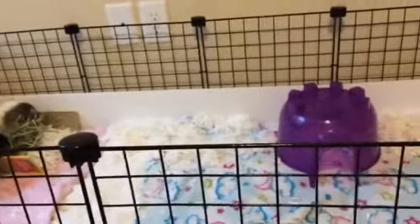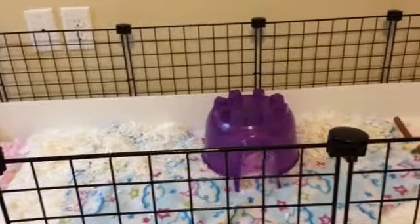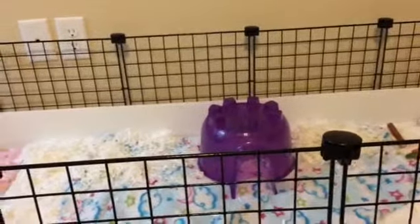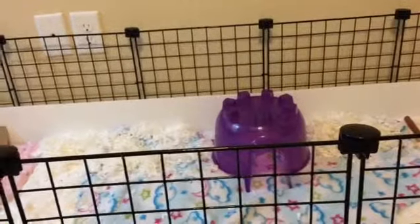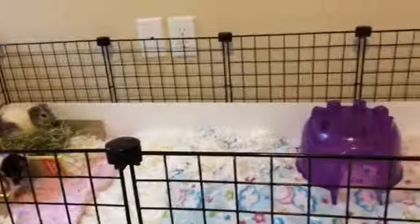They have a six by two, or 12 square foot, CNC cage that I got for $120 on eBay. It's a really nice, very durable, and very big cage. They have lots of space — about three times as much space as they need. I use fleece and towels in their cage.